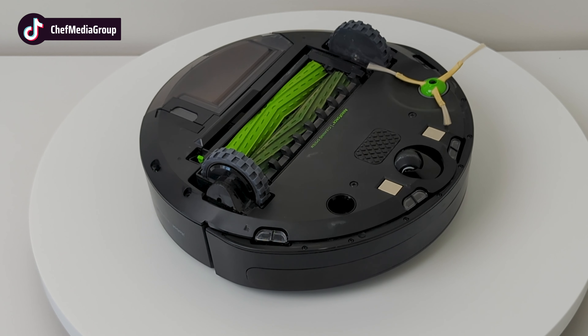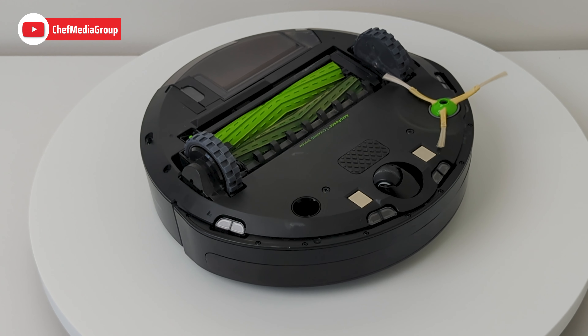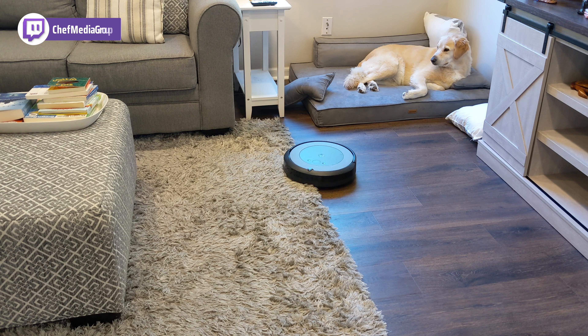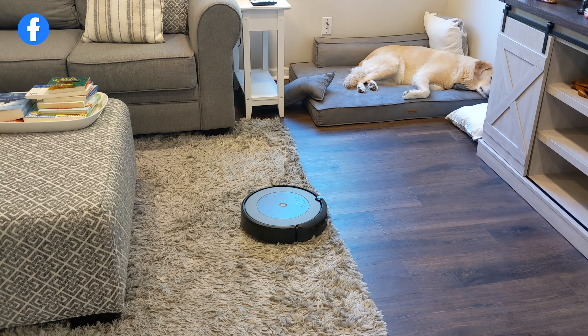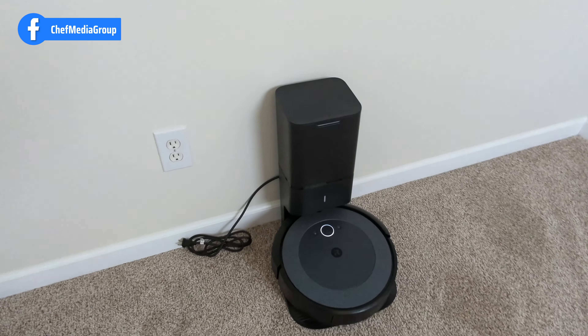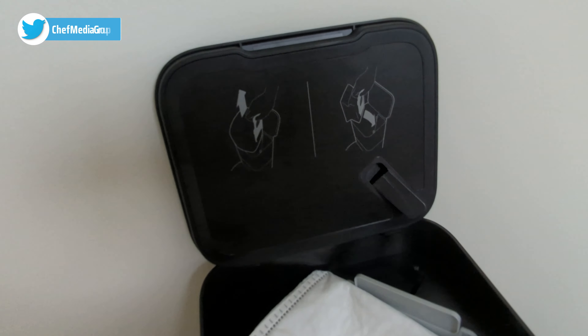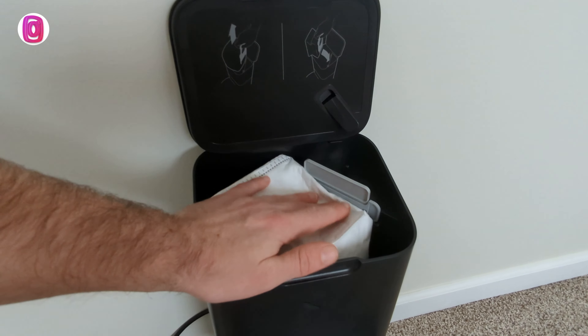They use dual multi-surface rubber brushes that flex to adjust to different floor types and avoid tangling with pet hair. Both models are designed to be ideal for homes with pets and feature brushes that prevent tangling. Both the i3 Plus Evo and i4 Plus Evo also have the ability to empty their vacuum bins into an enclosed bag, allowing for up to 60 days of debris storage.